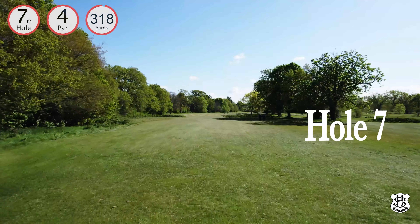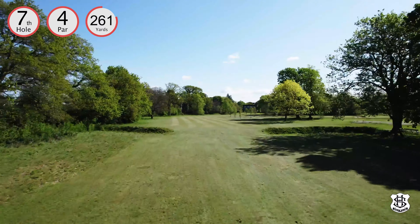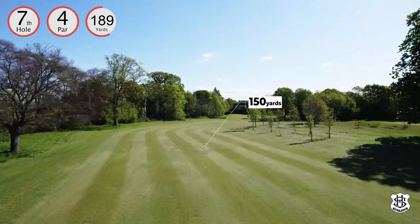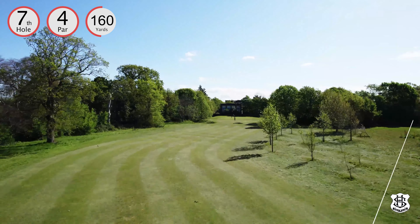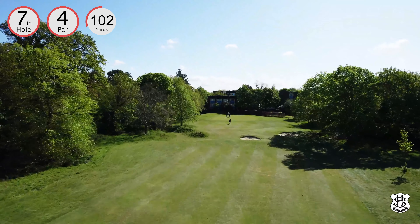Hole seven is a longer par four and the only hole that doesn't feature the brook. Grass banks penalize the short tee shot, and as the trees on the right mature, the dogleg shape becomes more pronounced. A tee shot within the 150-yard marker gives a good chance of par, but beware the out-of-bounds on the left.